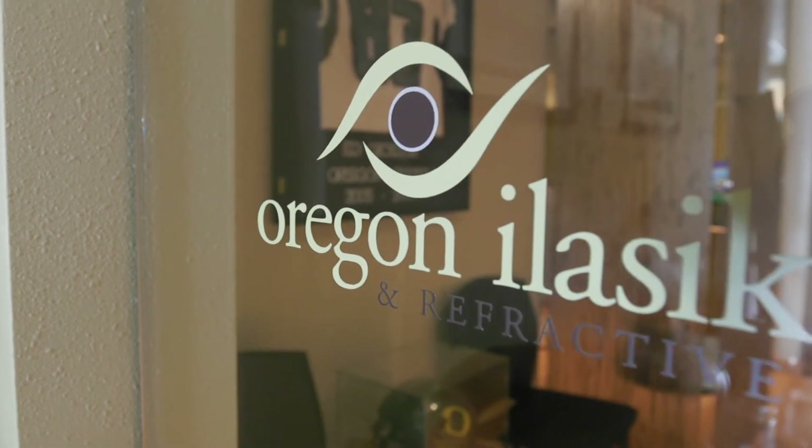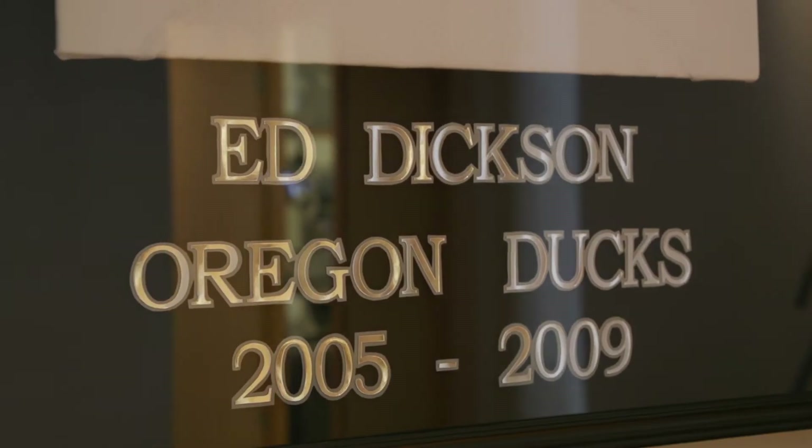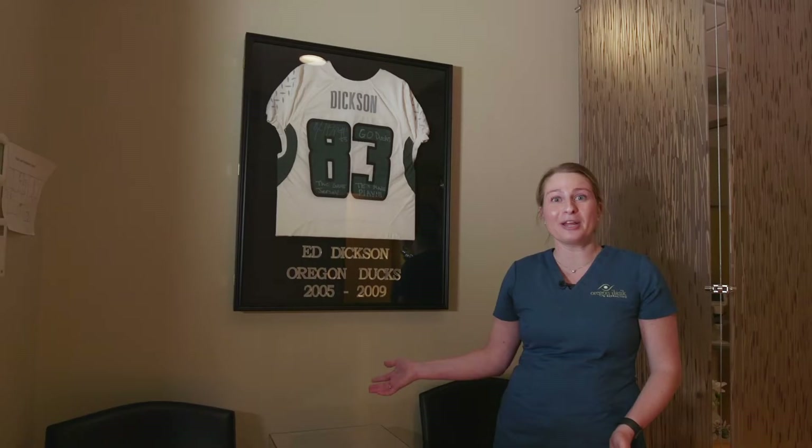Here at Oregon iLASIK and Refractive, we have operated on many members of the community, such as Oregon football players, physicians at Riverbend, as well as our own employees and friends and family.